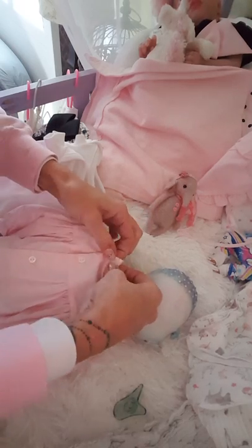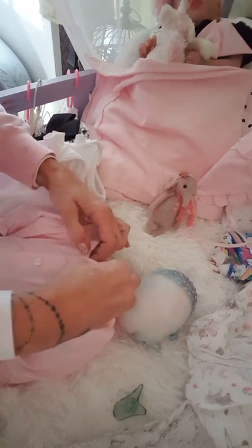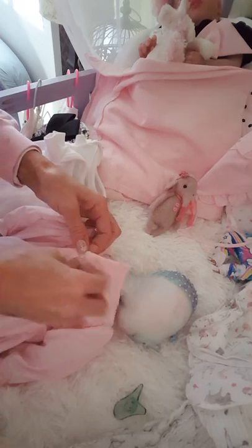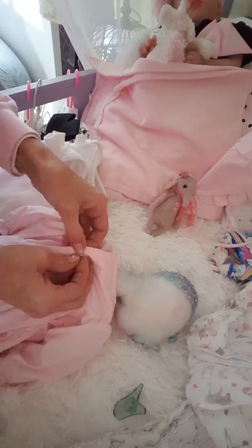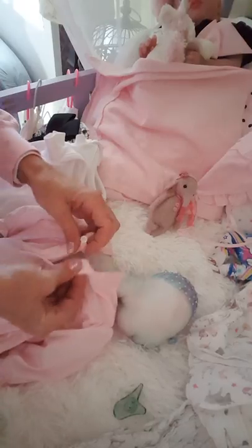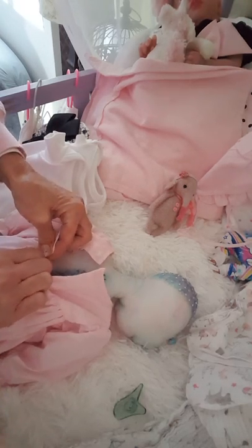She is absolutely beautiful and you guys haven't got to see much of her. I got a new outfit in from M Baby Apparel and I wanted to change her into it, so I thought I'd take you along with me. That way you could get a good look at her — boy, these buttons are teeny tiny. Goodness gracious.